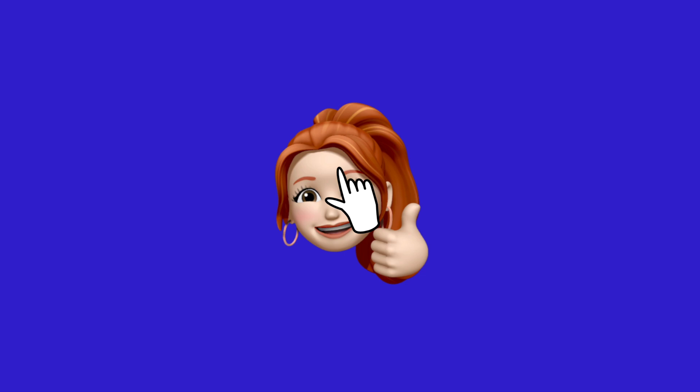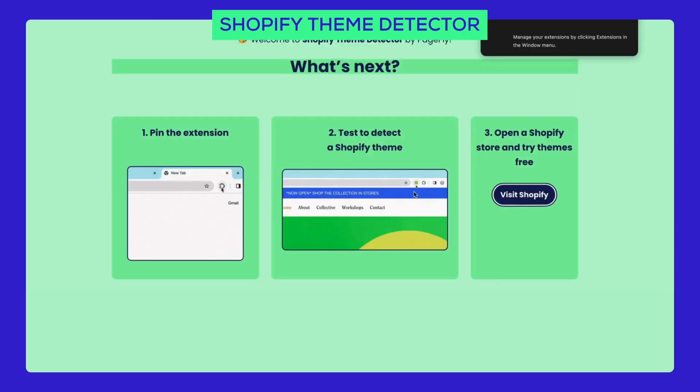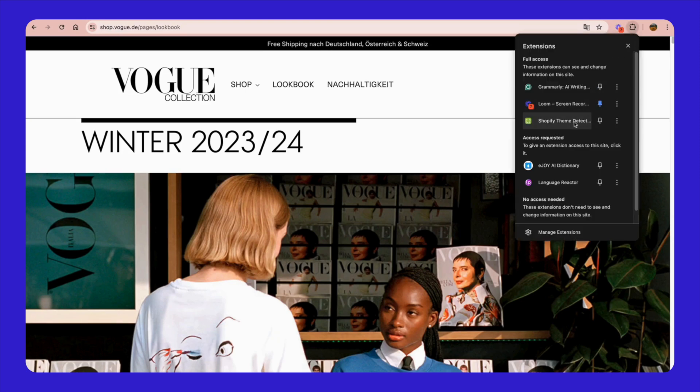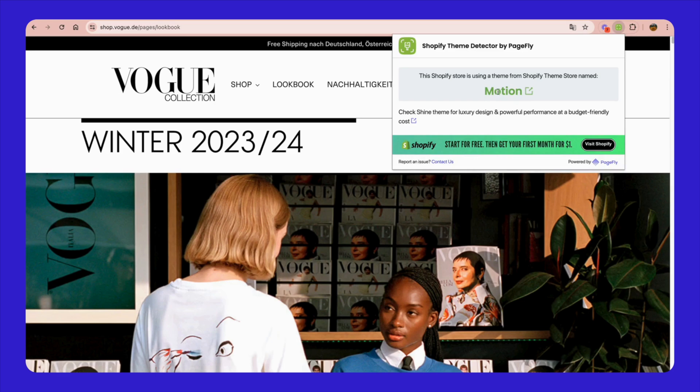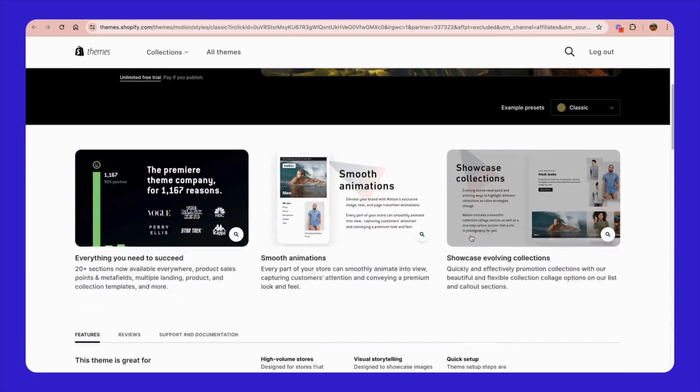Here's a bonus tip. Wondering how to find out which themes the top Shopify food stores are using? It's called the Shopify Theme Detector by PageFly extension. You can get it from the link in the comments. This extension is super easy to use — just install it, go to any Shopify store, and click on the extension icon in your browser. It works by looking at the website's code to see which theme is being used. Just one click to discover the theme behind amazing designs.